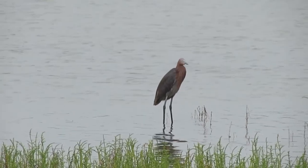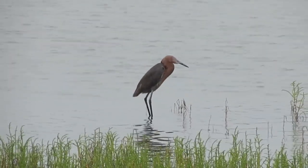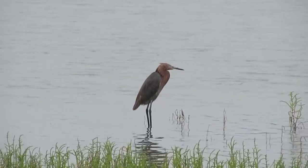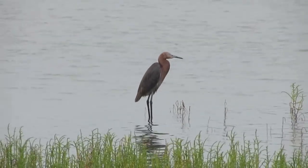Reddish egrets are fairly large, powerfully built, but elegant herons. They have long, sturdy legs, long necks, and thick, dagger-like bills. The feathers of the head and neck are often extended, giving a shaggy appearance.